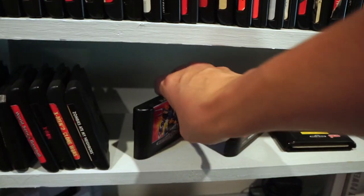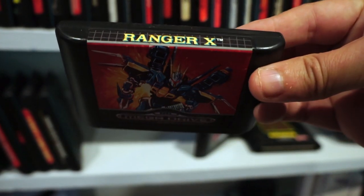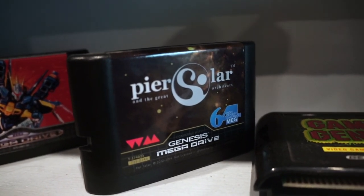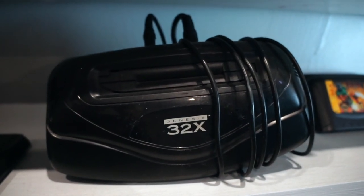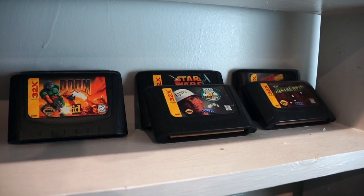Here's a copy of Ranger X, which I didn't realize was for the Mega Drive and not the Genesis when I bought it, which is why it's sitting apart. Also there's Pier Solar, which is a recent homebrew RPG that I wasn't too into. Hey, it's the 32X. I've tried a few times to get it working, but it always seems to be kind of messed up. Can't say I'm missing much though.